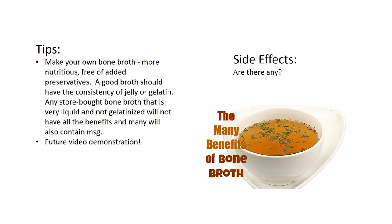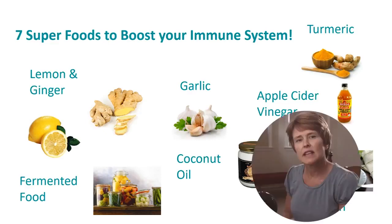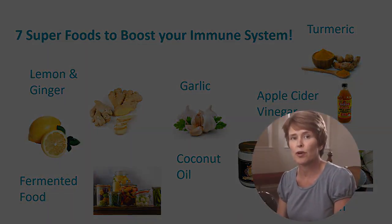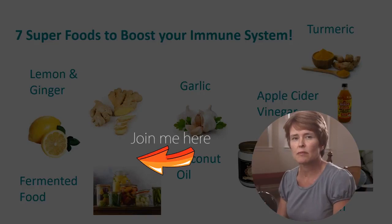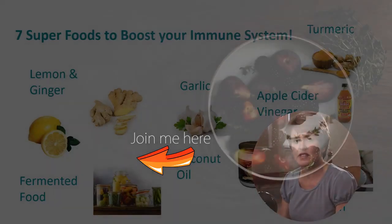That brings me to the end of my top favorite immune-boosting foods. Stay tuned because I'll be showing you how to make a really good homemade bone broth, so subscribe so you don't miss out on the next video. Until next time — here's to a healthier lifestyle.